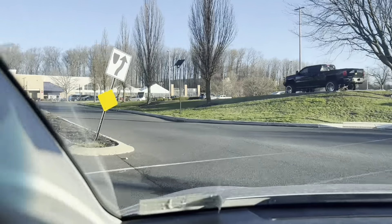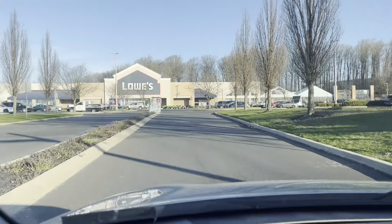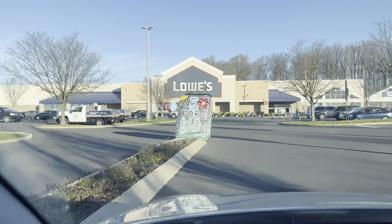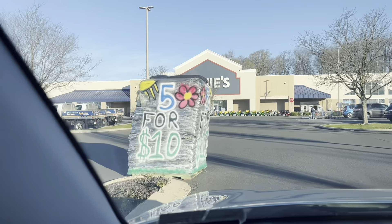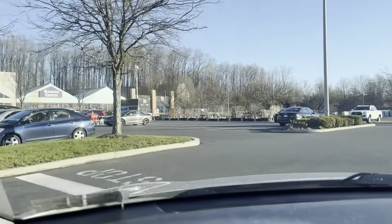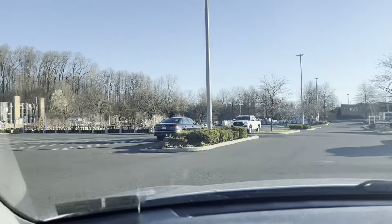We're going to go in here and get our five for ten bags of mulch. Turn in here, and there's the sign — five for ten bags of mulch. Let's come around here. We're going to go into the garden center, pay for it, and then go over here and grab your mulch and load it in the car.